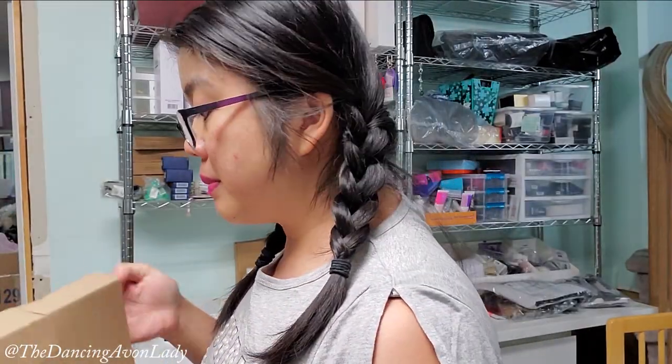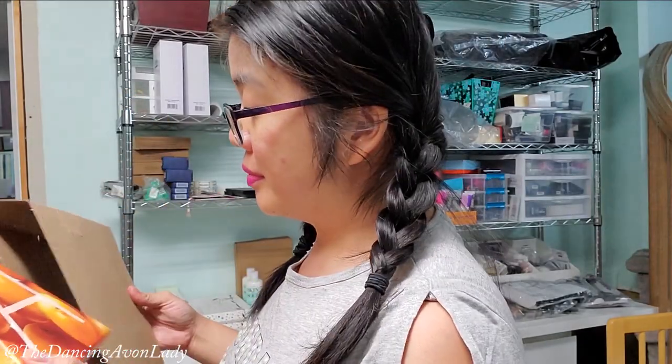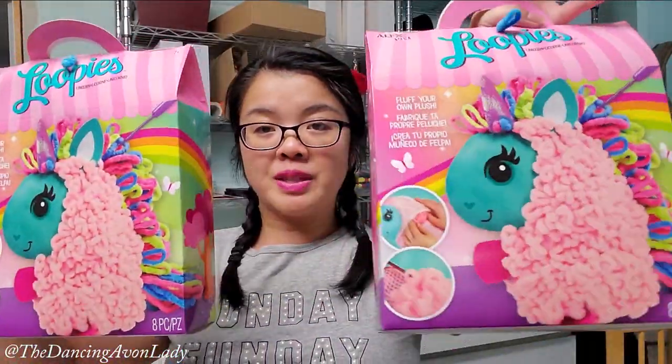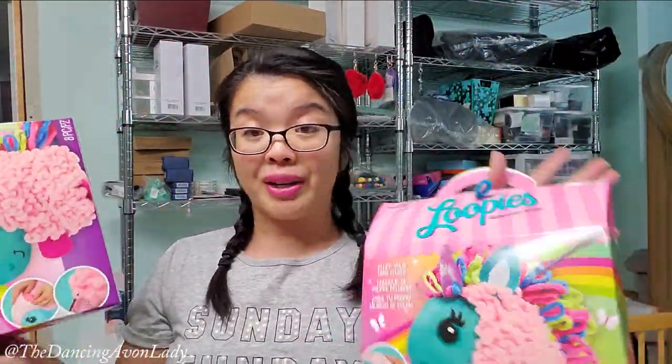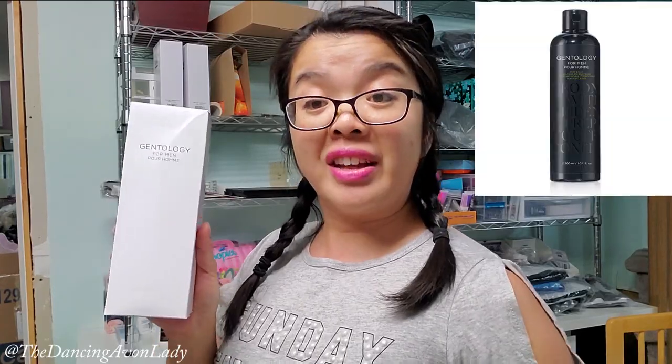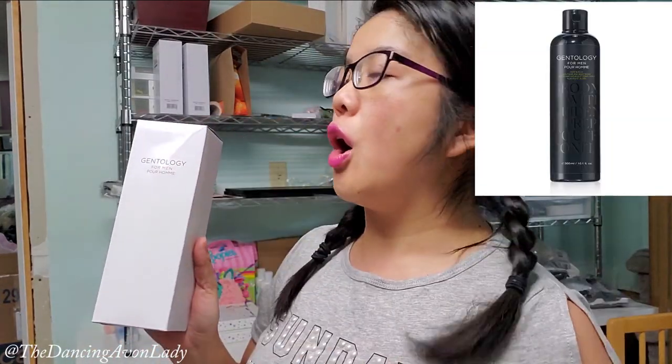Next one — we have an A box. This is the Vitamin C A box, kind of like a Vitamin C try-it pack. We have two more of the Lala Loopsies — Ginevra loved hers so much, I figured I would get a couple for her friends as gifts, because most girls love unicorns and these are really cute. A palm print PJ set in extra small for that same client who loves clothes. And then a sweatshirt with lace sleeves in an extra large. I have the Gentology for men — this is for my hubby.